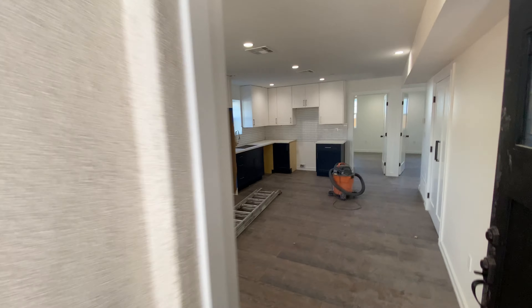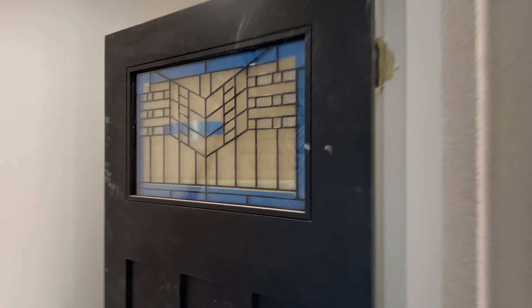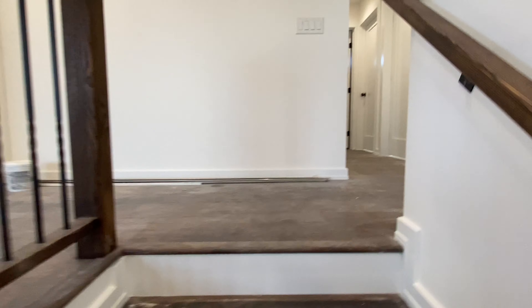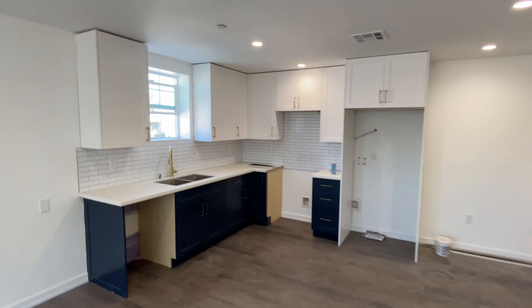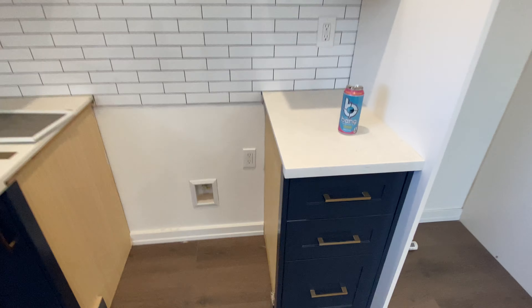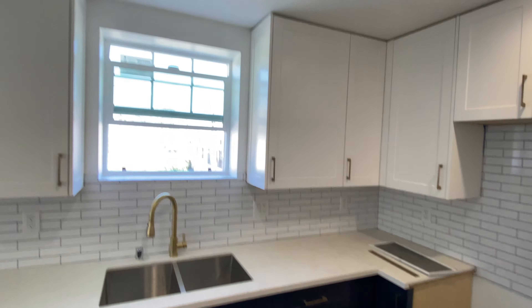Let's get you inside. This one's still being touched up, so I'll take you in the upstairs unit to give you a better idea. This one's pretty much ready for cleaning — appliances will go in the next couple of days, all Samsung stainless steel. All the drawers are soft-touch, with two-toned cabinets in navy and white.